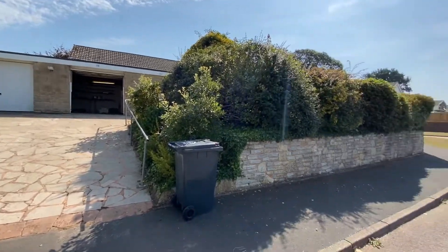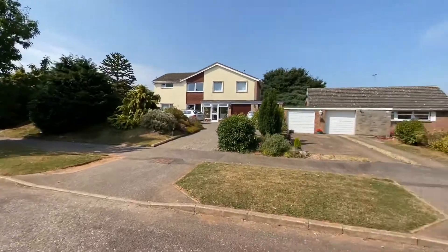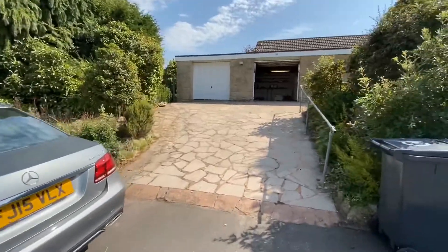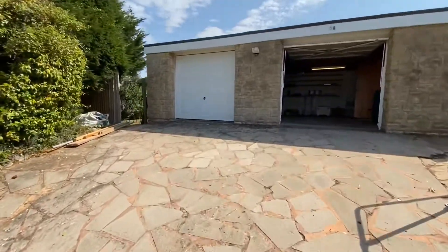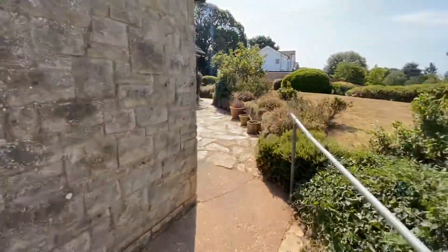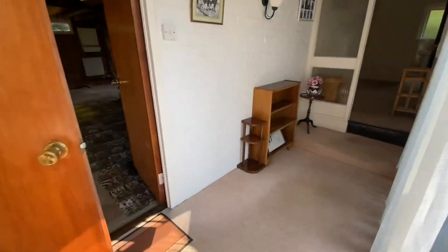Here we are outside the driveway of 10 Clist Valley Road. Just spin around for you to see the location. We're coming up the driveway now. A large double garage is accessed via two up and over doors, and you carry on around past the front garden and in through the front door.